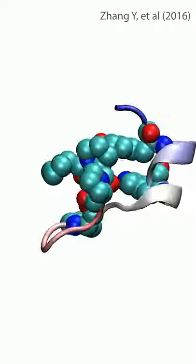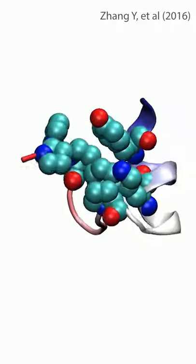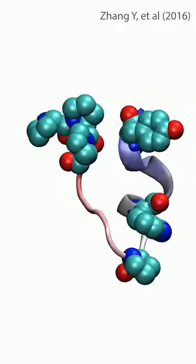Despite this, this is a huge advancement in the field and a giant leap in the right direction. With a little help from laboratory experiments, this model will be able to make the details of protein structure crystal clear.